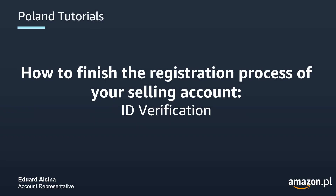Hi, my name is Eduard Alzina and I'm an account representative at Amazon. In this video I'm going to explain how to finish the registration process of your selling account. In particular, I'm going to focus on the procedure that you will need to follow to have your ID verified.